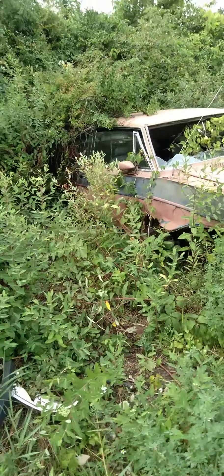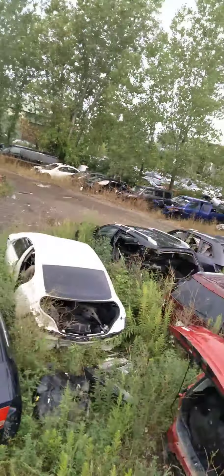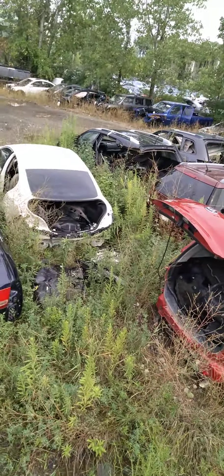This one's pretty well cut up — pretty much all that one's been picked over. Yard life.